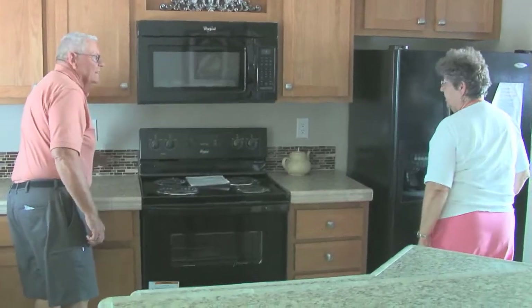People come here all the time from California, Utah, Colorado, New Mexico, Nevada, and of course all parts of Arizona. We think if you take the drive, it's worth it because you're going to save a lot of money.